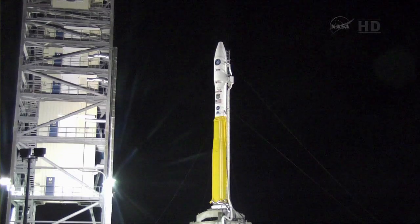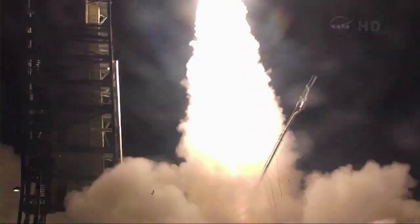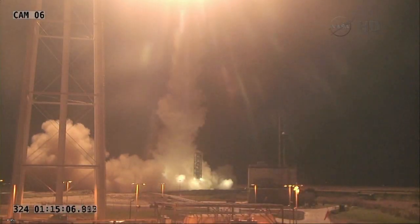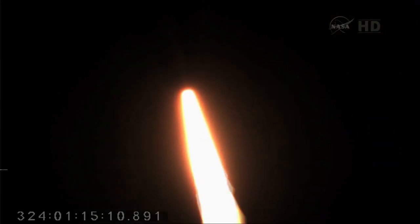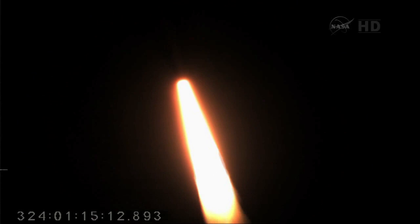Three, two, one. Ignition. On November 19th, NASA's PhoneSat 2.4 successfully launched into space onboard a Minotaur-1 rocket from the Wallops Flight Facility in Virginia.